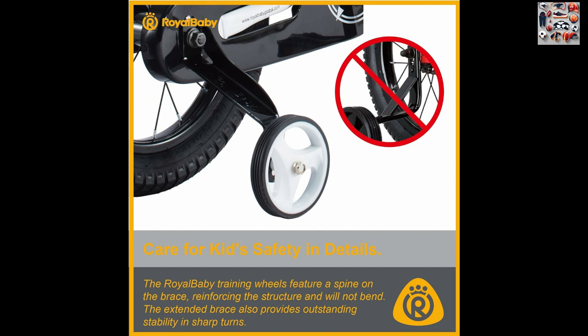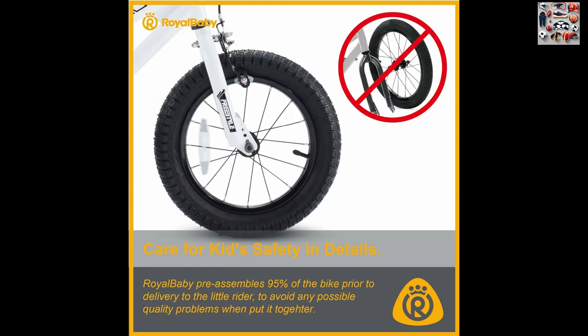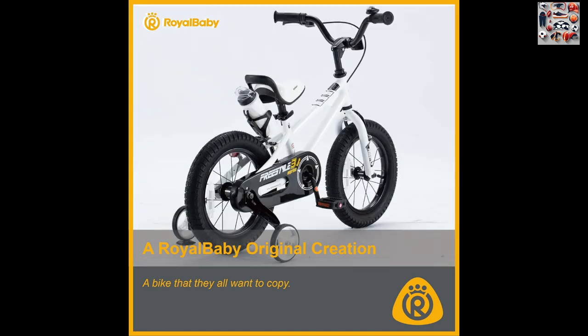Specifically for kids, engineered with young riders in mind, each bike is equipped with Royal Baby's patented sealed bearing for smooth pedaling. The inclusion of training wheels with 12/14/16-inch sizes ensures that beginners can easily maintain balance and learn to pedal confidently. The added water bottle and holder bring extra joy to every ride, while the fully adjustable seat and handlebar provide flexibility as kids grow taller.